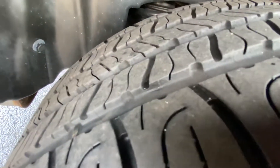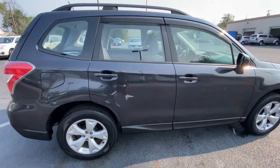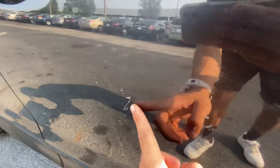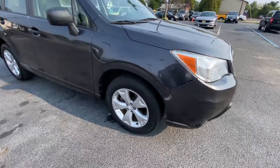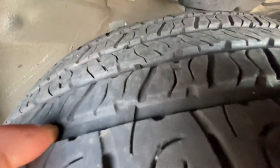Tire tread in the rear is decent, some good life left. Here in the passenger side front door panel, some light scuffs. Here in the front tire is the same — decent tread.